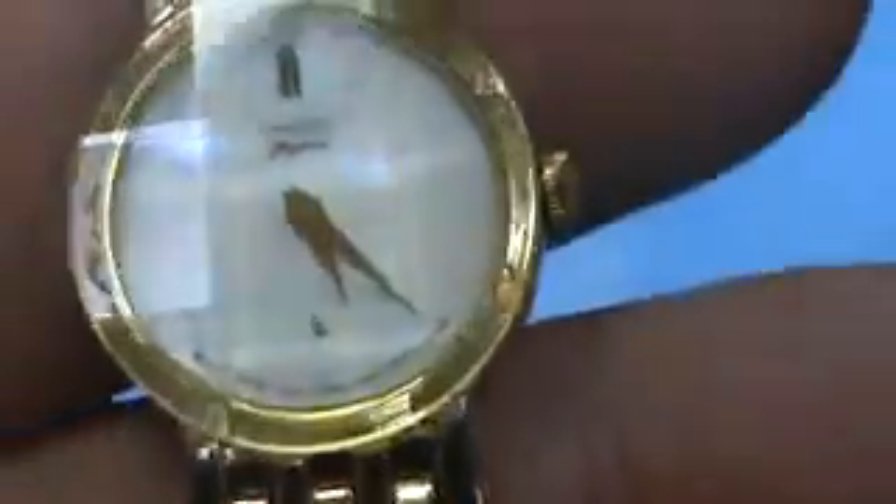Hello, I have here a Citizen Elegance Japan Movement. It has a unique cut crystal, gold tone. It's running, keeping perfect time.